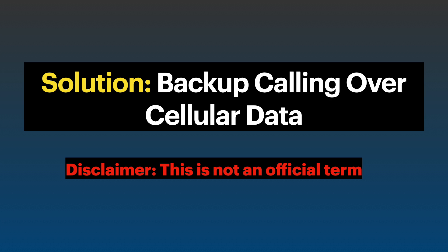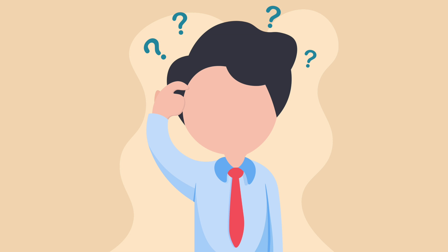The solution is to use something called backup calling over cellular data. This is just a disclaimer — this is not an official term. So how do we use this feature?